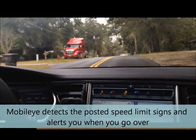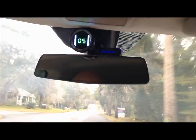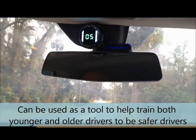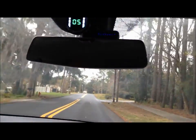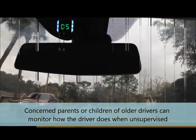It passed the sign — boom, 30 kicks in. There's 5 over, there's 10 over. So that's all adjustable through the app on the iPhone. It gives you that warning very clearly that you're over the speed limit. I know a lot of 16, 17, 18-year-olds that could definitely use that.